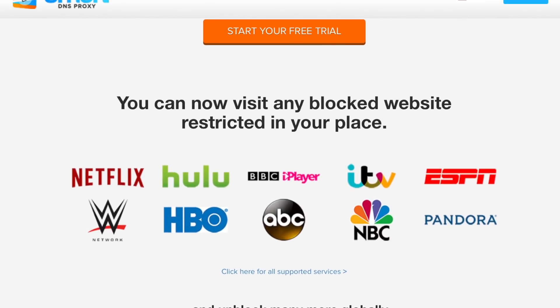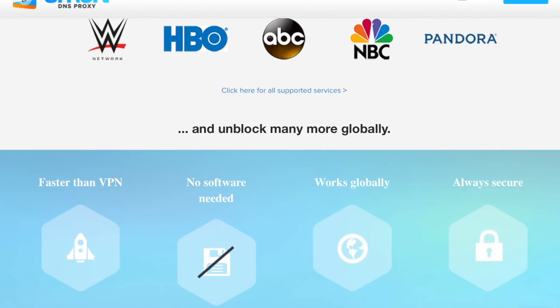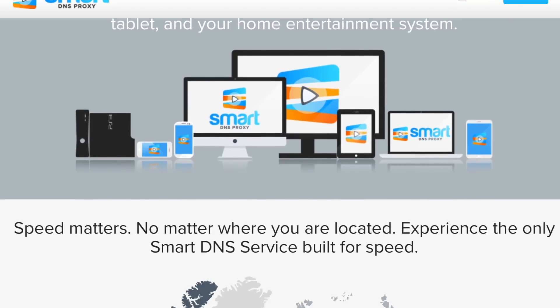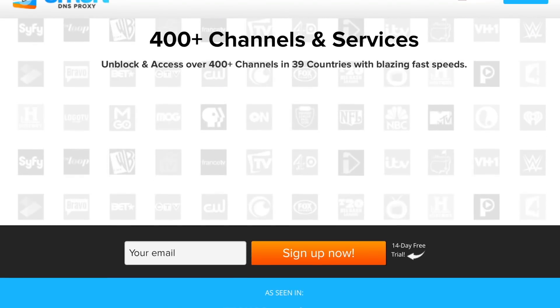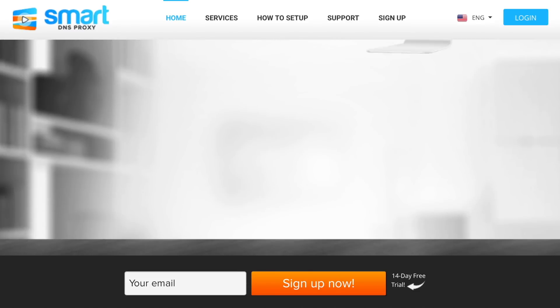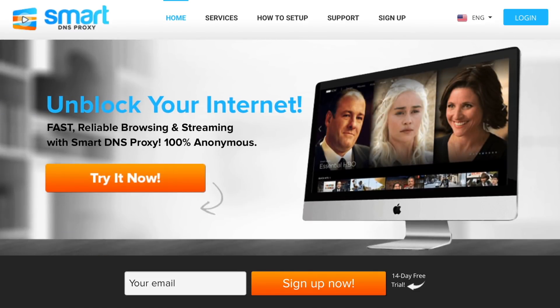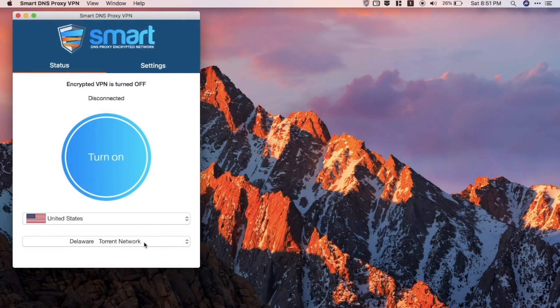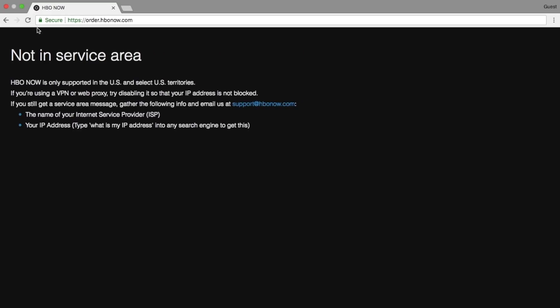Follow the instructions on the setup page, or just watch one of the previous setup instruction videos for Windows, Mac, Android, iOS, routers, or any other device you have. It costs about $5 per month, and the good news is there's even a 14-day free trial to see if you want to continue. It doesn't require any credit card either. Once you've set it up, turn on the VPN and switch to United States.